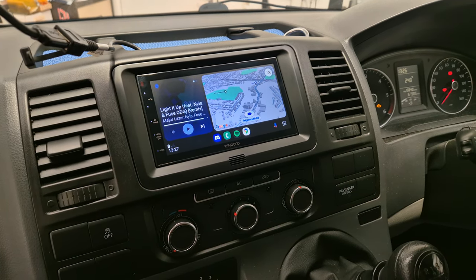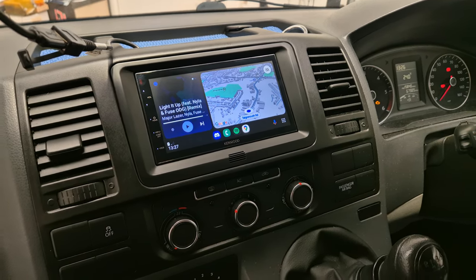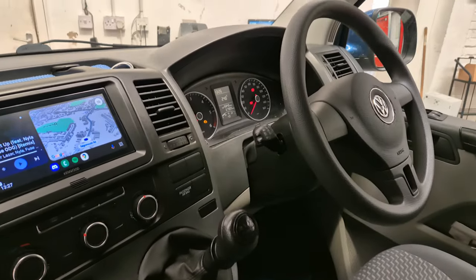Hi, this is Mike from Revs Western Toolkit. Today we've got a T5 Punk 1, so it's a Volkswagen Transporter.